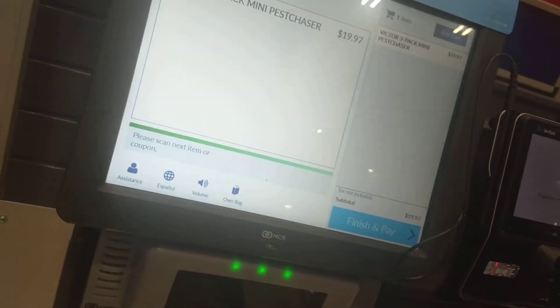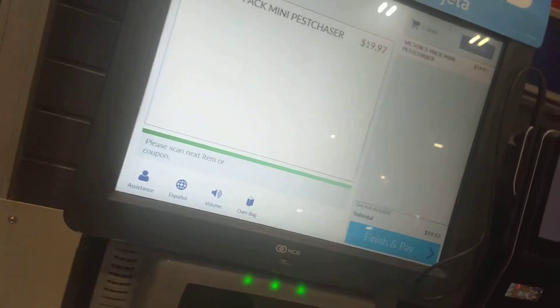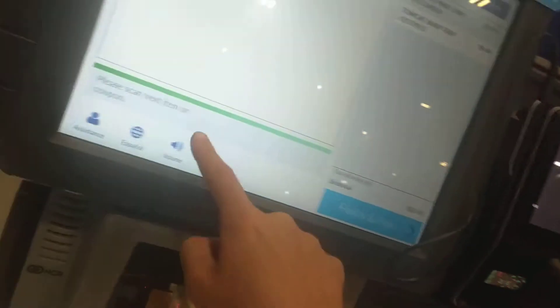Please place items in the bagging area. Keep going, alright. 5.48. Just gonna make sure the volume is up — yes it is.